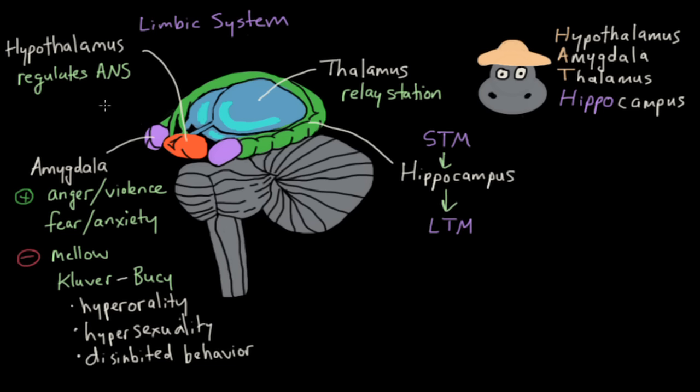So that's the limbic system. These are the four basic structures: the thalamus, the amygdala, the hippocampus, and the hypothalamus — the basic structures of the limbic system.